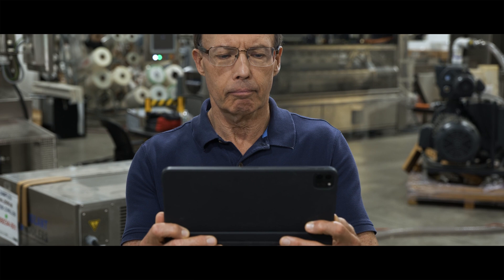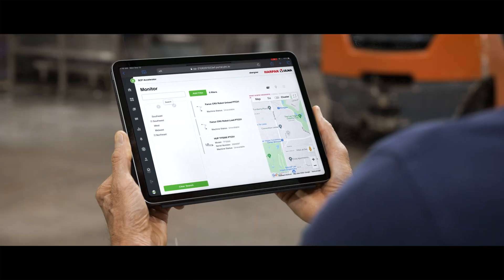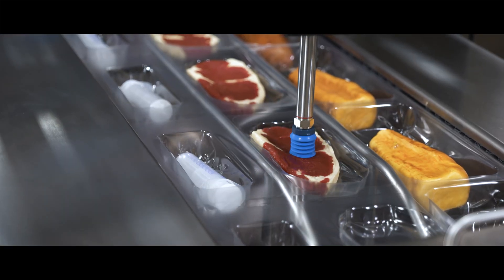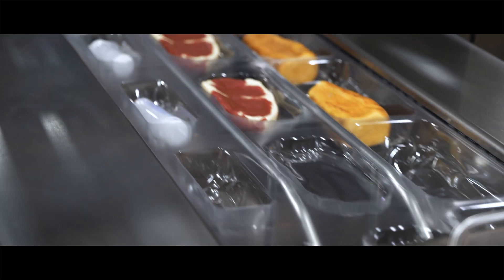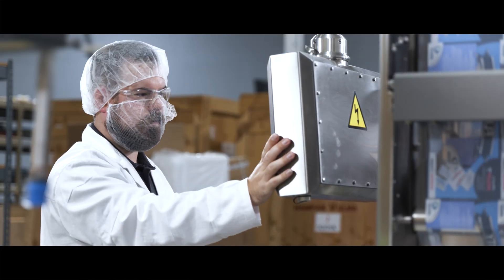As a maintenance engineer at Bidco, Cliff is responsible for making sure their packaging machines are running smoothly. He's been testing Harpak-Ulma's TFS-500, a thermoformer designed to hygienically seal everything from food to medical devices. And it's been running smoothly.